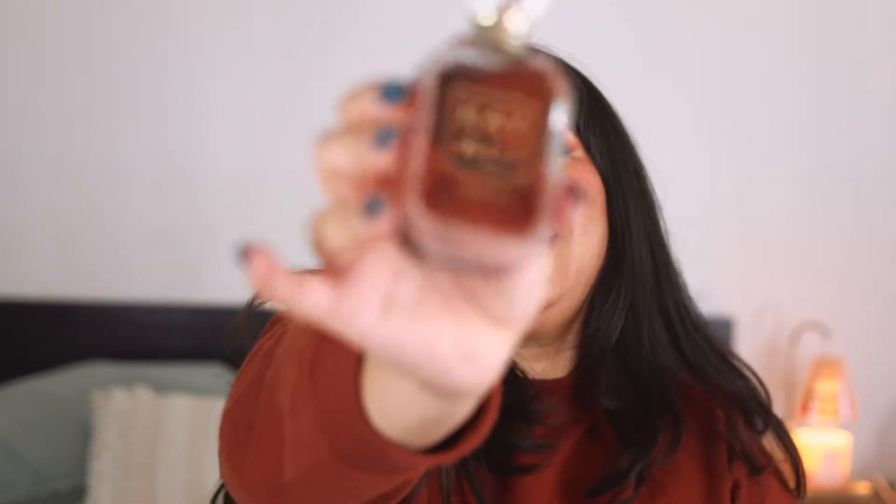This would be nice to just put on for an appointment if you really want to smell like a delicious whipped cream vanilla latte. The next one is from my favorite brand of all time, Kayali, and this one is Vanilla 28.